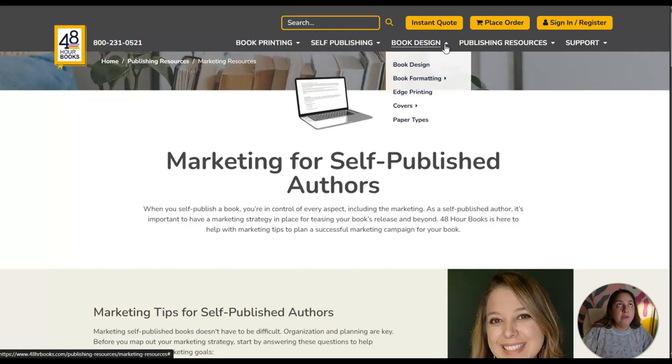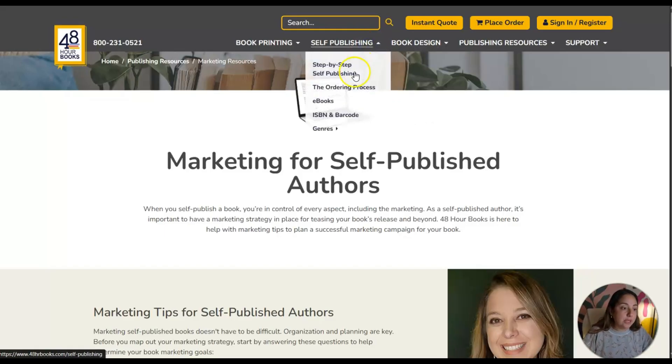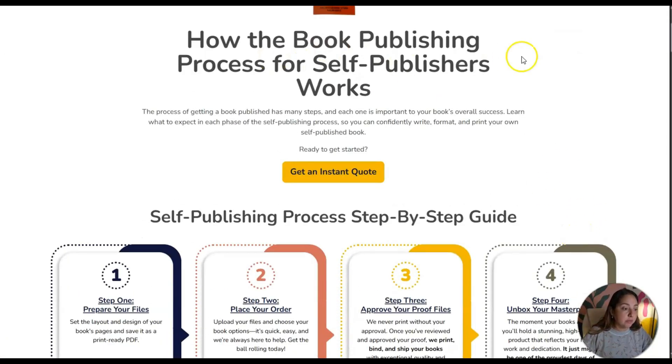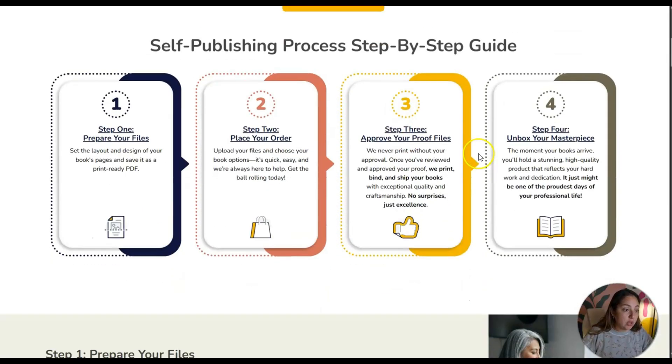If nobody knows your book exists, they're not going to find it magically. You have to be the voice — you have to market your book, talk about it, and maybe create a book club online whether it's on YouTube or locally. You definitely have to put yourself out there. I don't think there's any way around it.